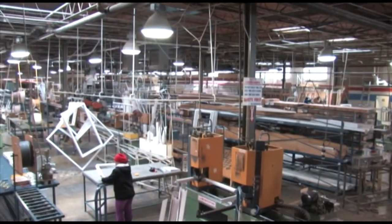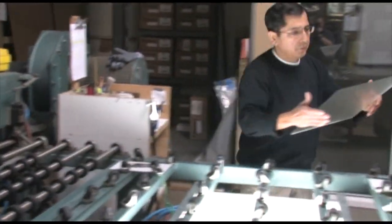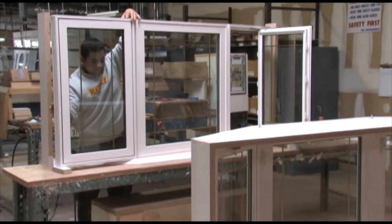Our Bayshore showroom is also home to our manufacturing and production facility, where all of our windows and doors are manufactured specifically for each individual customer.